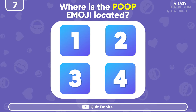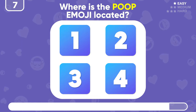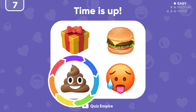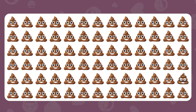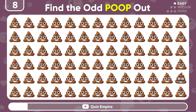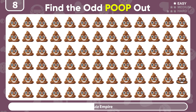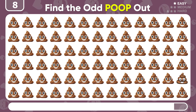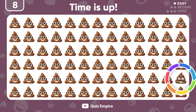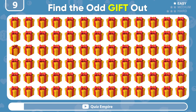You'll see the odd poop emoji located! There it is! At number 3 position! Can you find the odd poop emoji? It's the odd poop emoji!